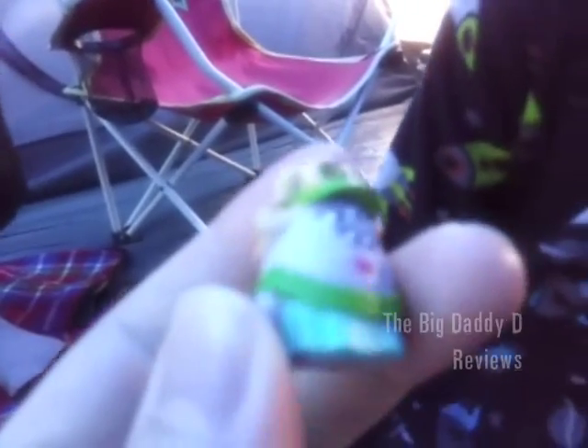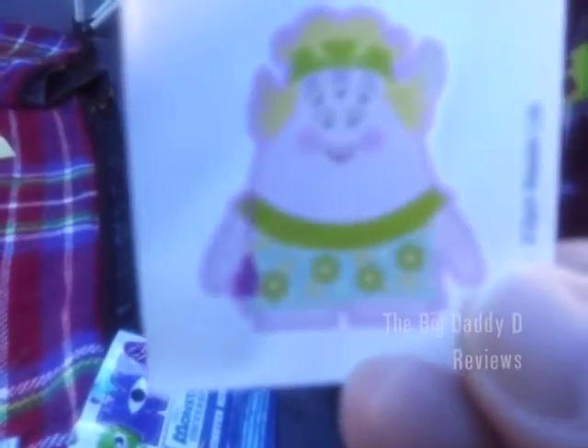Now we're going to take a look and see what's in the second bag. Whoa, it's the lady! Who's this? She's interesting. Got a sticker with it. Yep, that's her there.